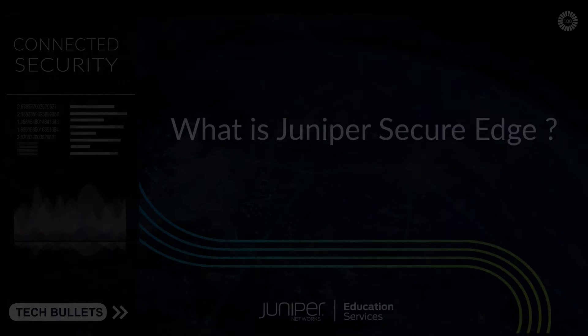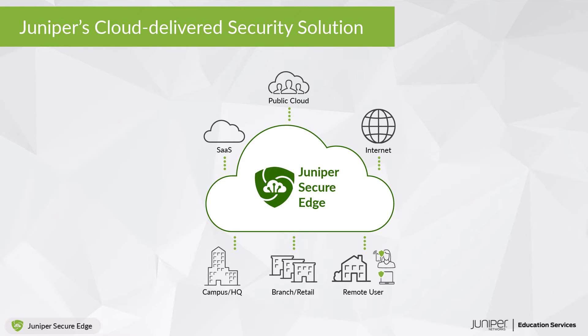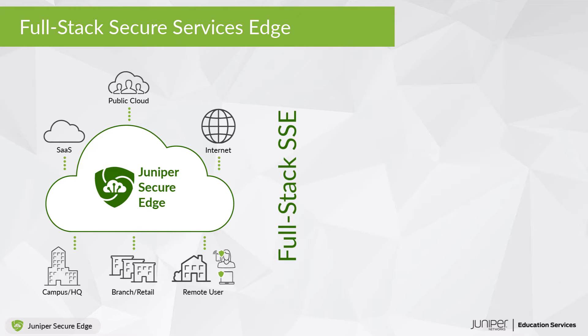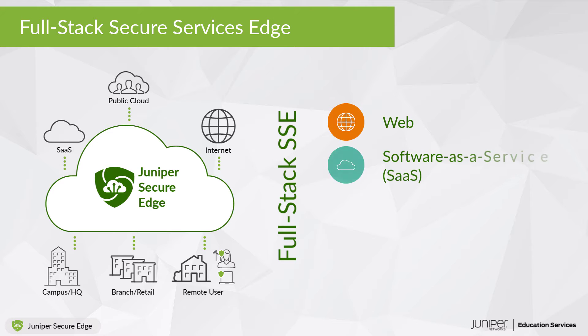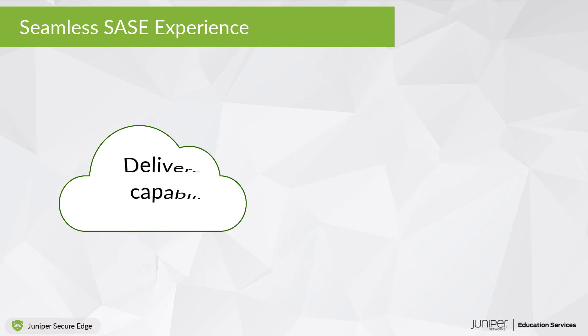What is Juniper Secure Edge? Juniper Secure Edge is Juniper's cloud-delivered security solution that provides full-stack Secure Services Edge, or SSE, capabilities to protect access to web, software-as-a-service, or SaaS, and on-premises applications, and provides users with consistent and secure access that follows them wherever they go.